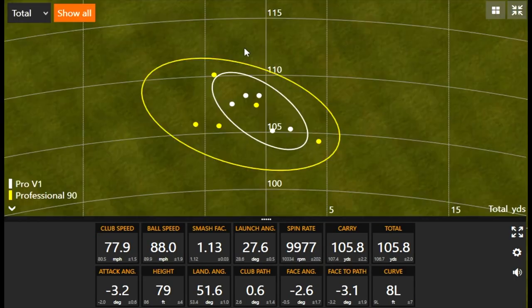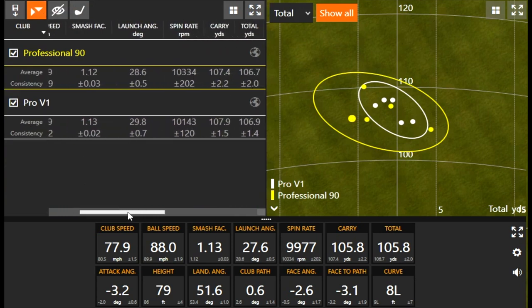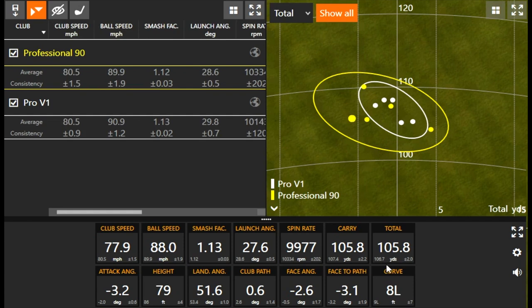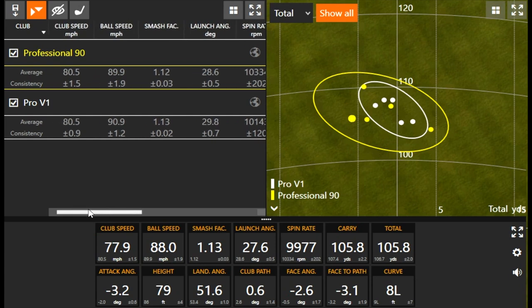Now we can quickly bring up the data. There's nothing drastically different in terms of wedge performance, which is kind of interesting. I would have maybe expected different spin or height numbers, but it's pretty similar. It was about 200 RPMs more spin with the Professional. The dispersion pattern was a little bit tighter with the Pro V1 versus the Professional, which is important to note. Alright, let's hit 7-iron.